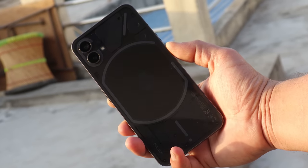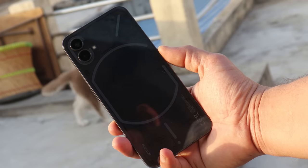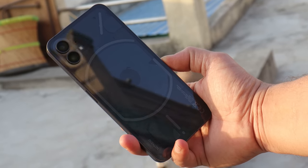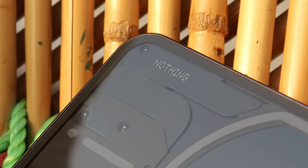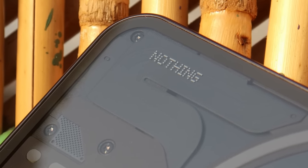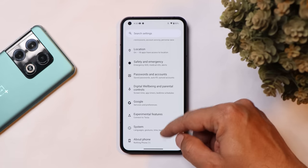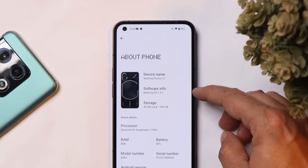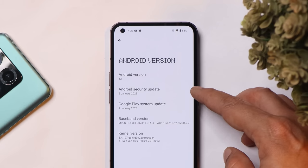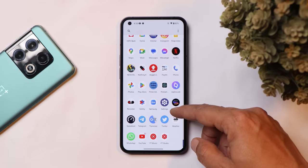Welcome back to another in-depth review of Nothing Phone 1 running Nothing OS 1.5.1, which is based on Android 13. I have been using my Nothing Phone 1 since the second Android 13 beta was released, so there are some findings which we'll talk about in this video. Here I have my Nothing Phone 1 — the Nothing OS version is 1.5.1, and this beta 2 came out with a January 5th, 2023 security patch.